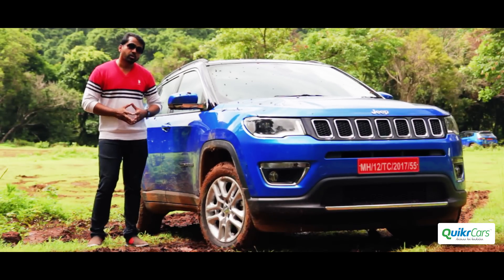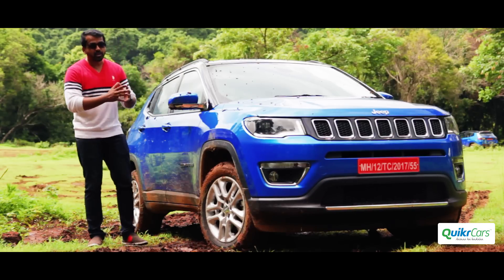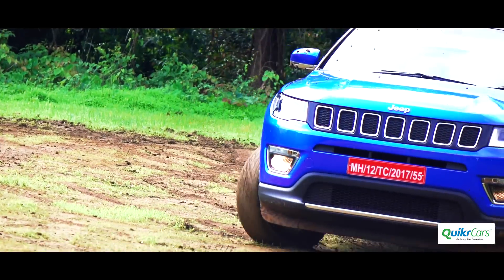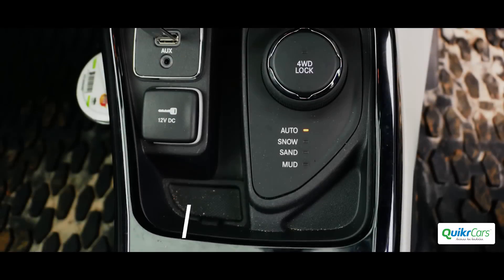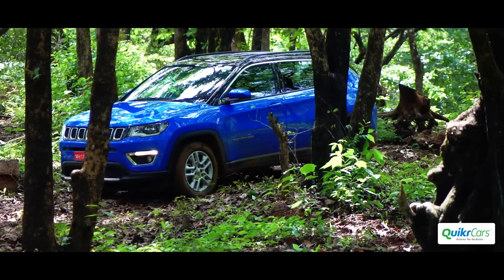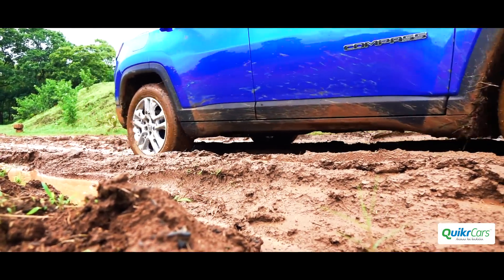That's how the Compass behaves on-road, but as we all know, Jeeps feel most at home off the road. So we decided to take it off the tarmac and put it through some serious challenges on this beautiful jungle terrain. The Select Terrain All-Wheel Drive system comes with four modes: Auto, Snow, Sand and Mud. In Auto mode, the power transfer is front-biased and the rear wheels join the party when the need arises. We switched to Mud mode to drive through the 3.5 km long off-road course.